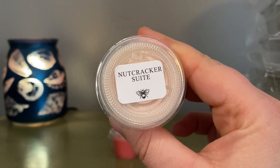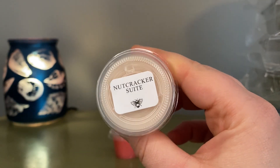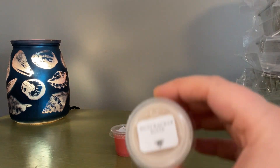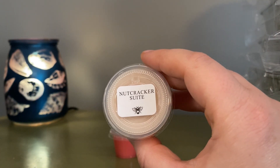Then I've got Nutcracker Sweet — never tried this one before. This is like a gingerbread praline cake. I get a gingerbread note, a cakey note, and kind of a nutty pecan or praline type scent. Yeah, this is good. I'll melt this with some other bakery scent at some point. So that is Nutcracker Sweet.